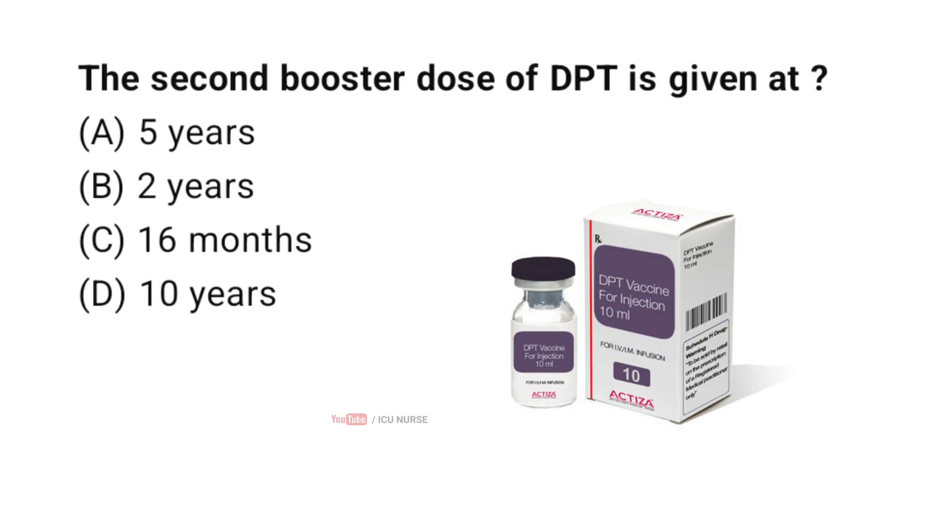The second booster dose of DPT is given at — correct answer A — 5 years. The second DPT booster is given at around 5 to 6 years of age as per the national immunization schedule.